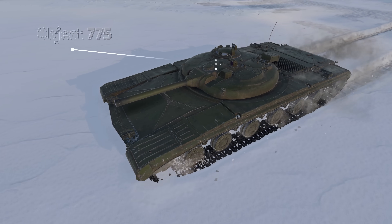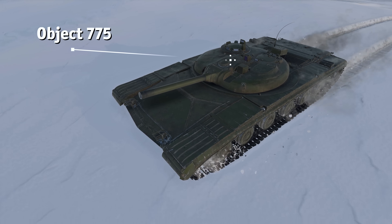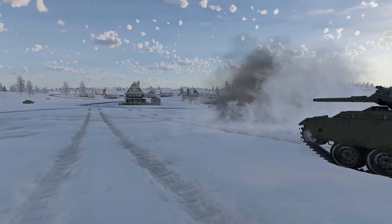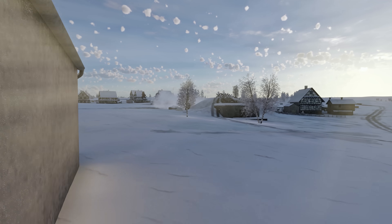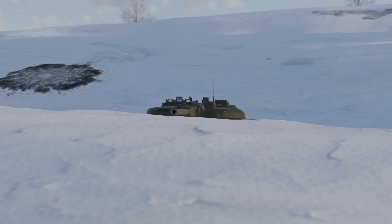The Object 775 stands out among other vehicles mentioned, as this missile tank is already pretty tiny. Lowering the ground clearance allows it to hide behind small piles of debris, cars, as well as inconspicuous folds in the terrain.